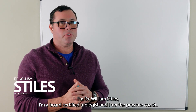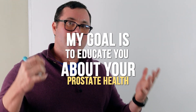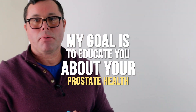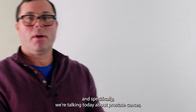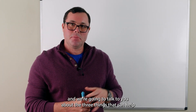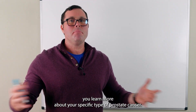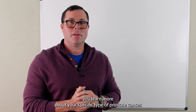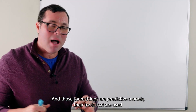I'm Dr. William Stiles. I'm a board-certified urologist and I am the Prostate Coach. My goal is to educate you about your prostate health, and specifically we're talking today about prostate cancer. We're going to talk about the three things that can help you learn more about your specific type of prostate cancer, and those three things are predictive models.